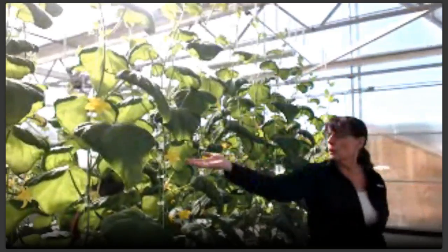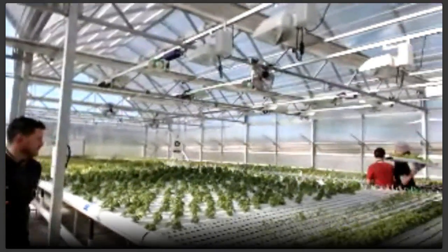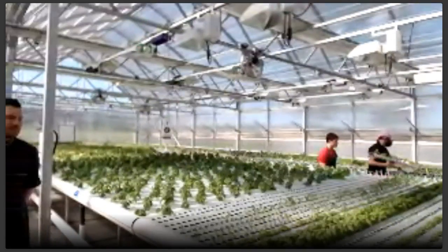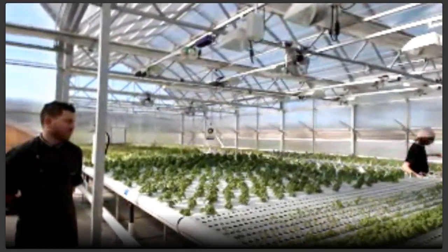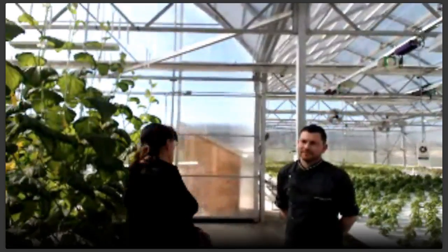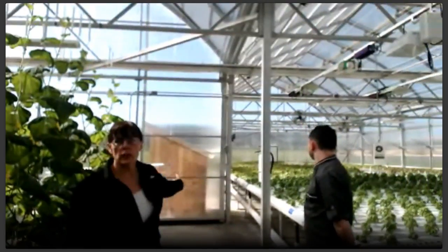They'll be ready to harvest in probably about a week or so — you won't believe how big these cucumbers get in that time. And then of course we have all of our NFT, all of our leafy green produce over here. We grow arugula, basil, lettuce mix, a bunch of different types of lettuce, cilantro, parsley, chard, kale — all sorts of things. You can see all the beautiful colors here in all of the leafy greens.